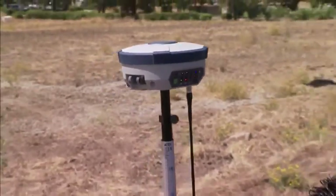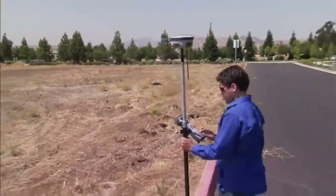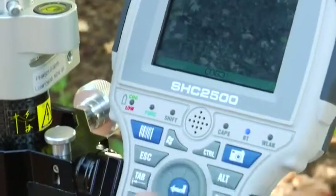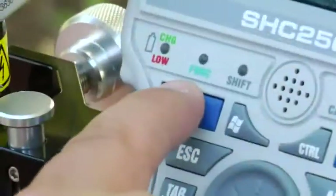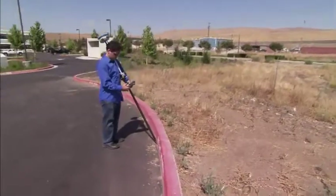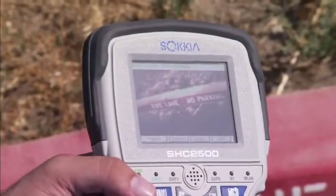For the ultimate in both features and rugged design, go with the SHC2500. A full large-format keyboard and bright touchscreen combine with dedicated function buttons for such features as a 5 megapixel camera and barcode scanner. The software integrates the camera to streamline your job documentation and modeling. With two gigabytes of internal memory standard, you've got all the room you need.